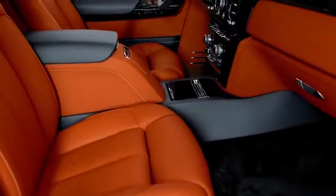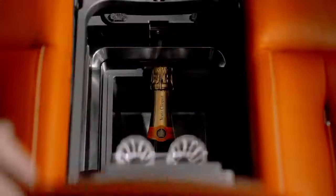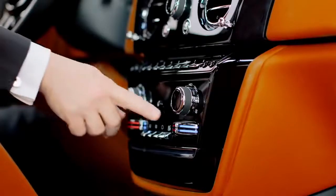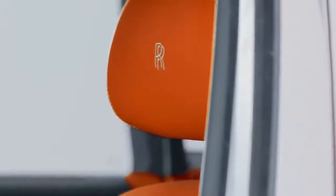It takes about 9 hours to create this composition. However, Rolls-Royce specialists can also create unique and personalised star patterns — in that case, the work can take more than 17 hours.